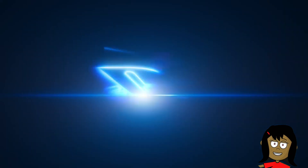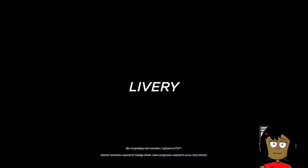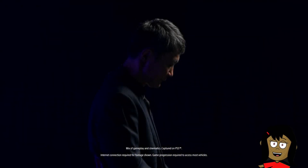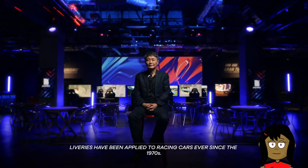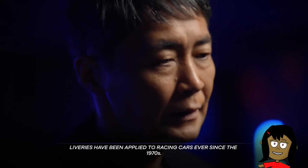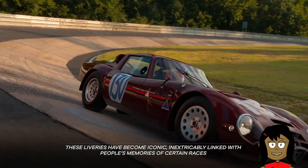Gran Turismo 7: How GT7 Harnesses the Power of PS5. Explore key innovations that help Gran Turismo 7 take both long-term fans and series newcomers on an extraordinary ride.